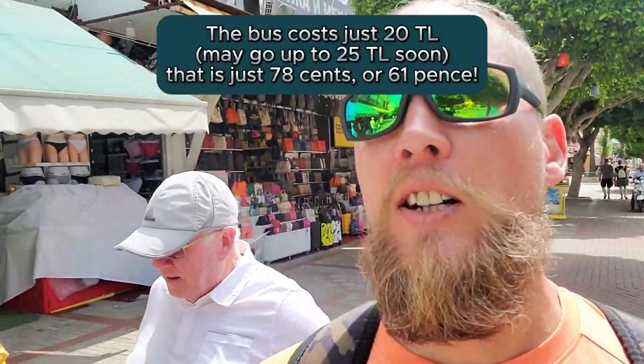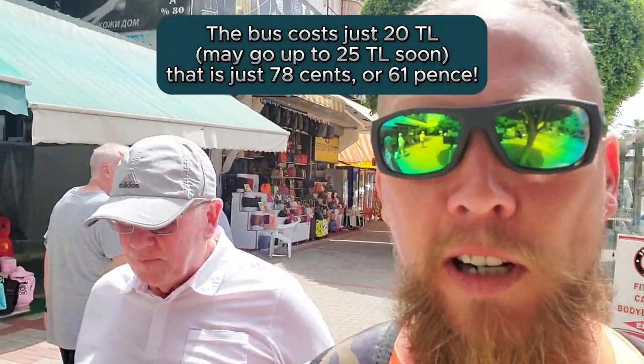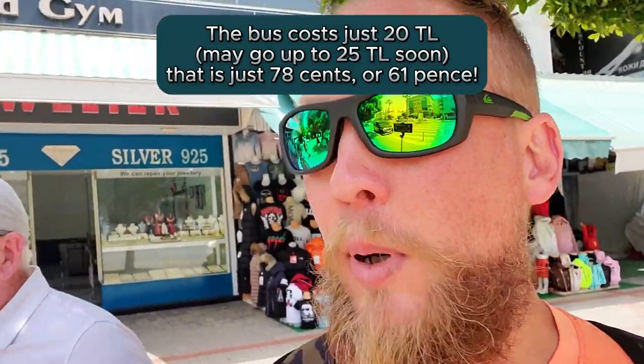So we just paid 20 lira each — that is 50 pence — so £1.50 in total, about €1.50. That compares to us paying €10 for the three of us in a taxi.